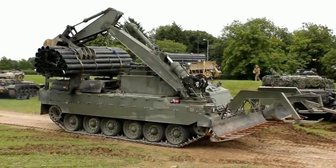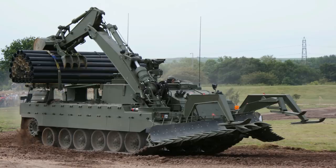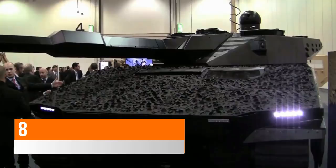It costs £4,500,000. This is awesome — it can tow a trailer with a minefield clearing system that uses rockets and explosives to clear a 100-meter path through a 230-meter minefield in under 10 minutes.